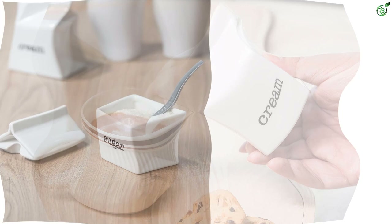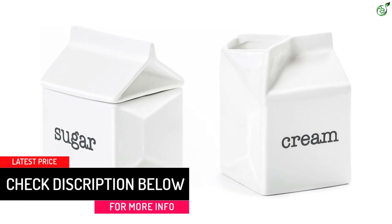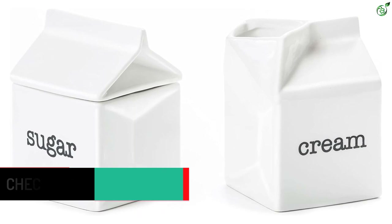The sugar bowl can hold up to 13 tablespoons of sugar, ensuring you have enough for multiple servings. This set is microwave, dishwasher, and refrigerator safe, making it convenient for everyday use. Whether you're hosting afternoon tea, celebrating special occasions, or looking for a thoughtful gift, the Dodo Coca ceramic sugar and creamer set is a versatile and stylish choice.